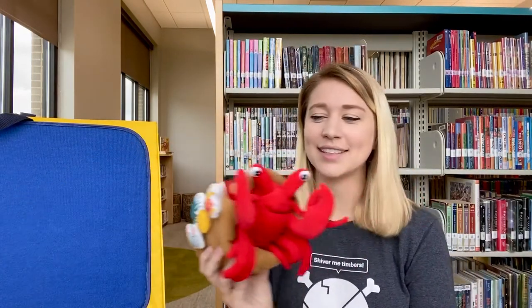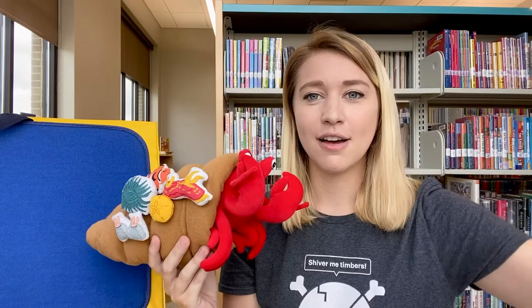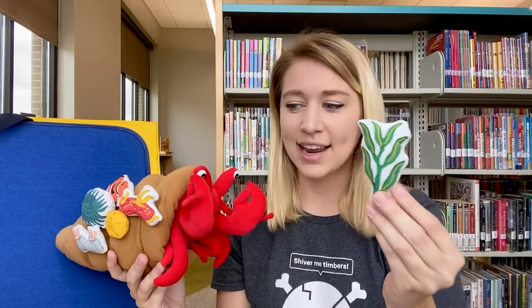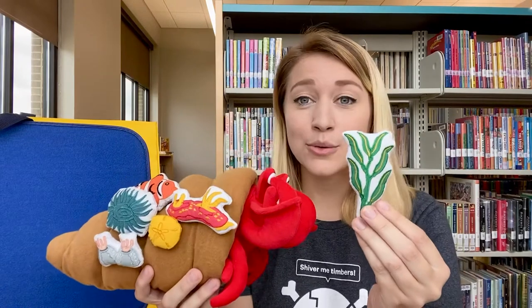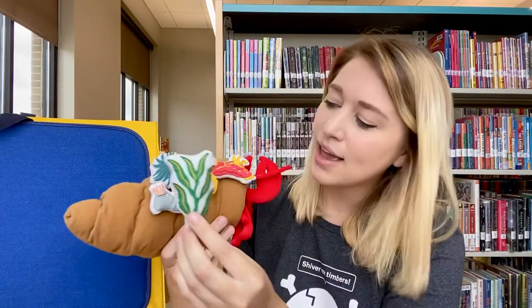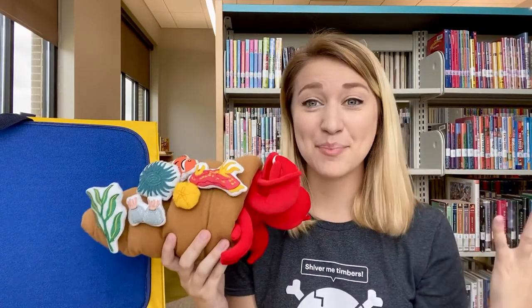He swam and swam until he came across a field of seaweed in August. And he said, 'This seaweed is exactly what I need.' So he used his claws to clip, clip, clip the seaweed, and he placed it on his shell. Perfect.